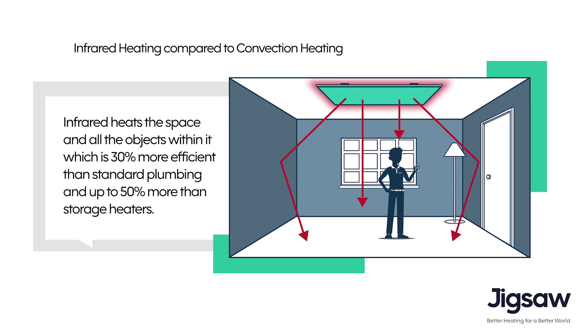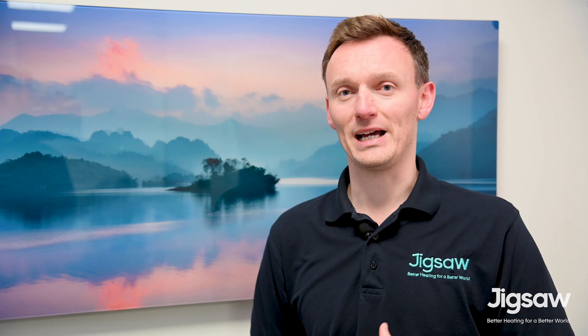That's important because we don't have to heat the volume of air within the space first. This allows me to feel warm, and that's the most important thing. The secondary effect is that the air will then start to feel warm as well, giving me the comfort levels that I need.